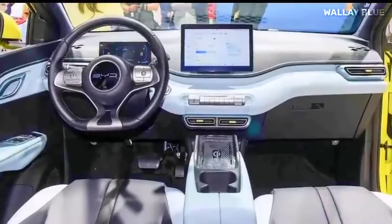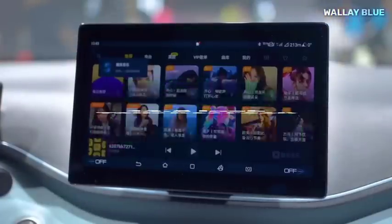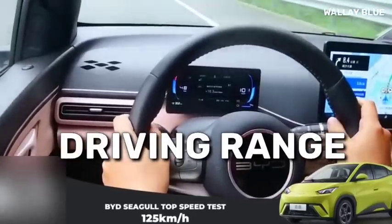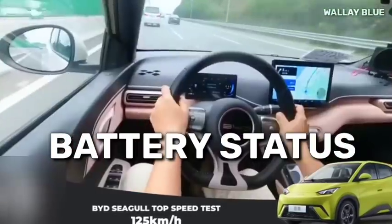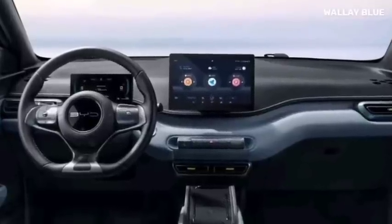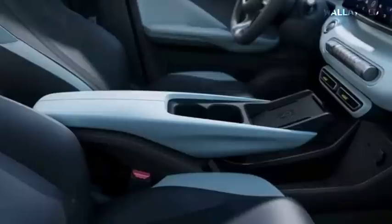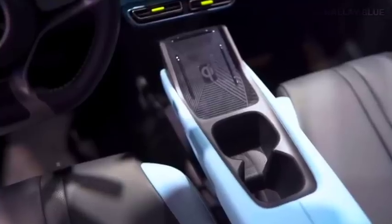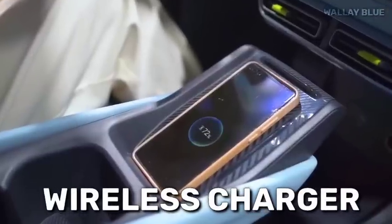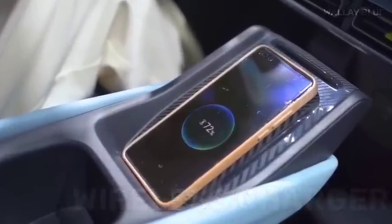Inside the cabin is a clean dashboard holding a 12.8-inch rotating infotainment display. On the opposite side is a small 5-inch instrument gauge cluster to check the acceleration, driving range, battery status, and other on-road data. The BYD Seagull steering wheel is sporty with a leveled underside, and two cup holders sit in between the front passenger seat and the driver. Look forward and you'll spot the latest wireless charging pad present in almost every electric vehicle.